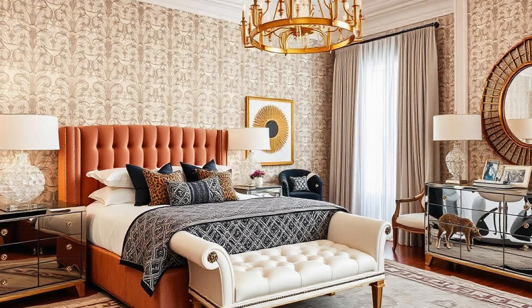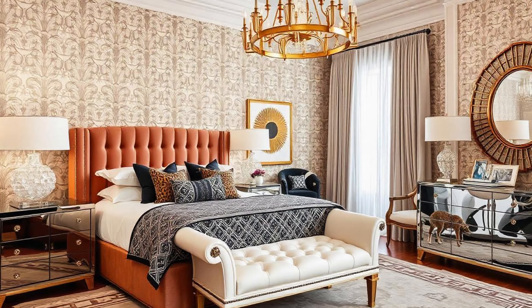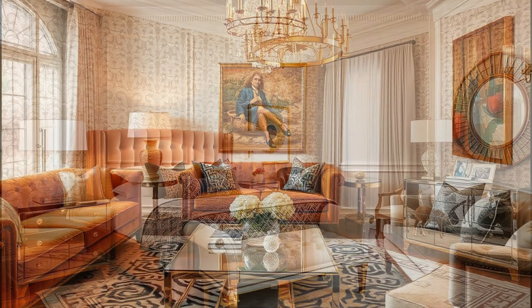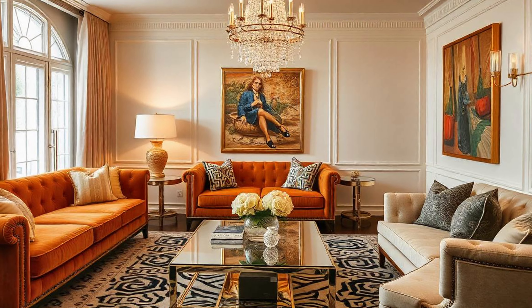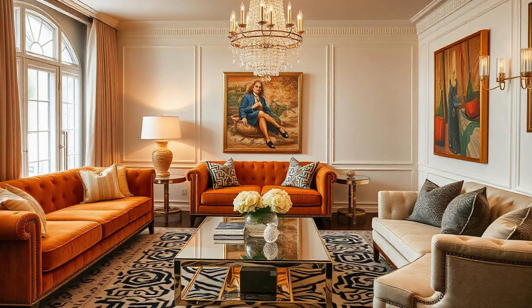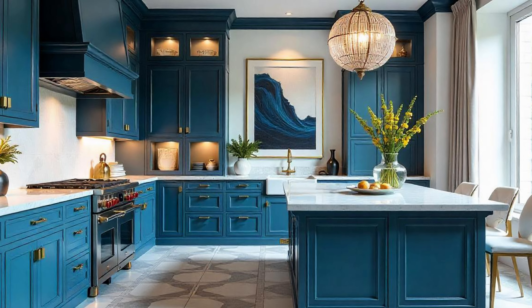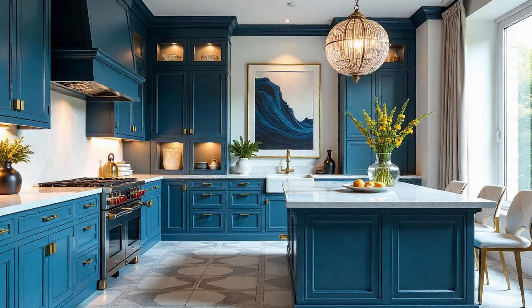Hollywood Regency, it's not just about recreating those glitzy movie sets. It's a whole design philosophy straight out of the 1930s and 40s, and it really reflects a fascinating moment in history. So set the stage for us — what was going on back then that got people craving this particular look in their homes?